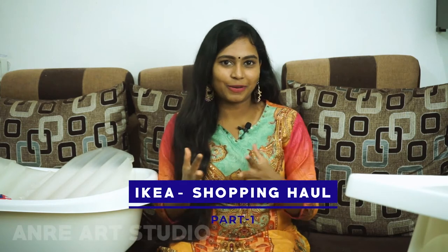Hey guys, welcome to my channel Landry Art Studio. In this video, we are going to visit my favorite brand IKEA shopping hall.